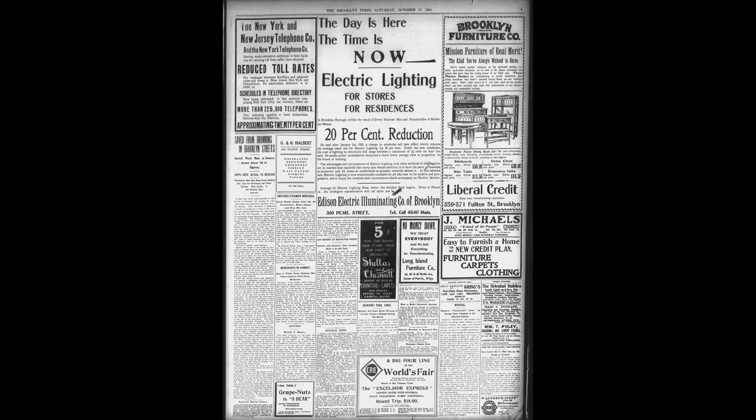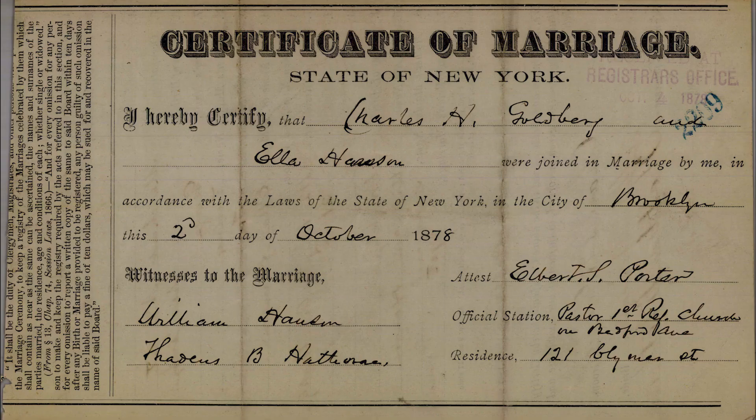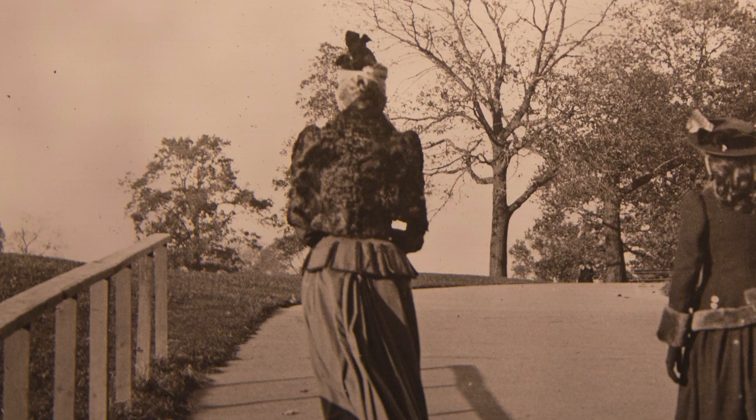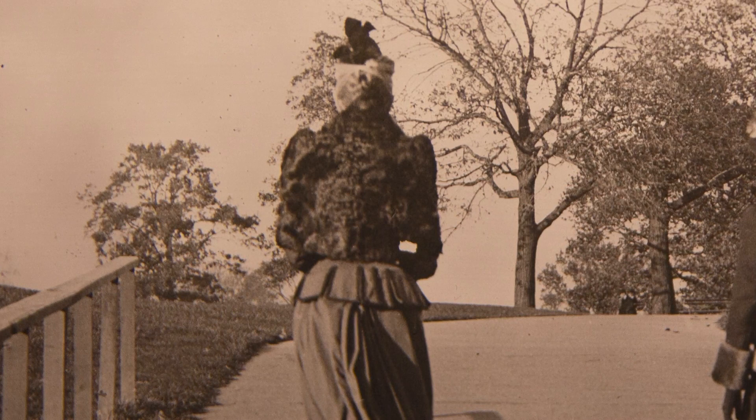In a newspaper article from William V. Hansen's death in 1904, it names his daughter as Mrs. C. H. Goldberg, referring to her husband's name. I found on Ancestry.com that William V. Hansen and Charles Goldberg both lived at 112 Kingston Avenue. C. H. Goldberg is Charles Goldberg. A search for a marriage license showed that Charles H. Goldberg married Ella Hansen in 1878, meaning that Ella was William V. Hansen's daughter. This meant that the woman in the photograph may very well have been Ella Goldberg, after her name changed for the marriage.